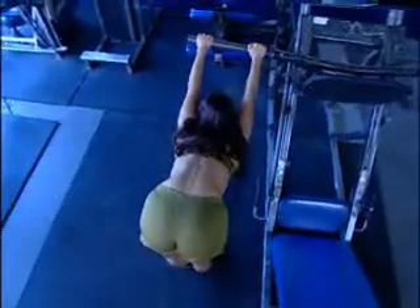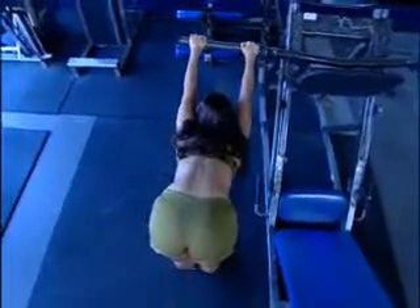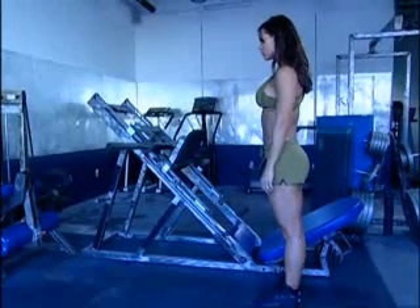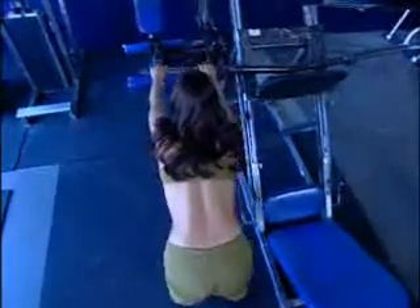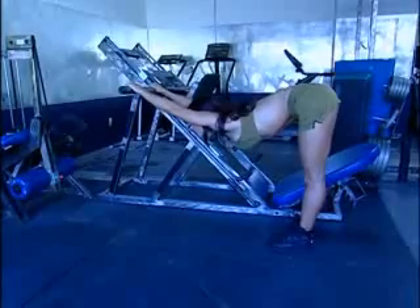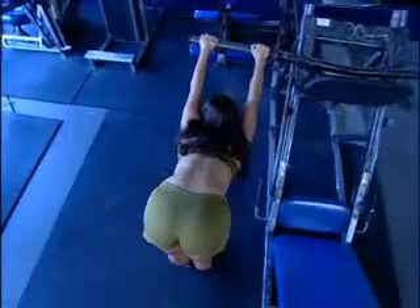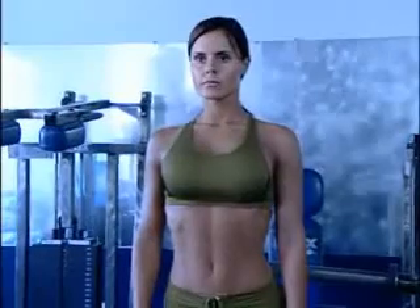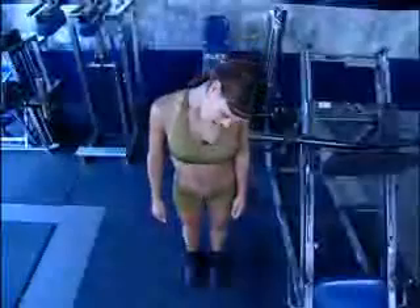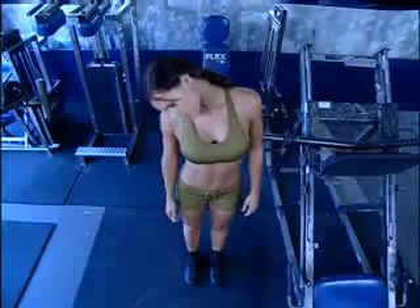To stretch your upper back — your rhomboids, trapezius, and latissimus dorsi — stand with your feet together about three feet from a bar or railing just above waist height. Grab the bar with an overhand grip, fully extend your arms, exhale, and slowly bend from the waist, keeping your back arched until you feel the stretch working in your back. For your neck, stand with shoulders square looking forward. Slowly tilt your head to one side, hold, then the other — make sure your shoulders don't move. For increased flexibility, roll your head gently in a full circular motion and repeat five times.